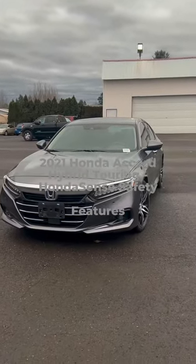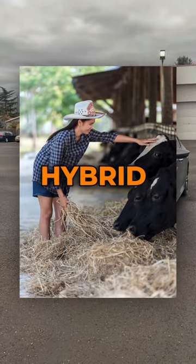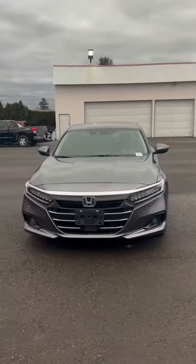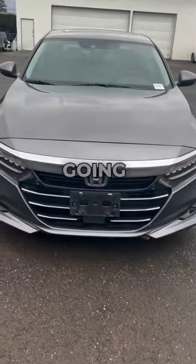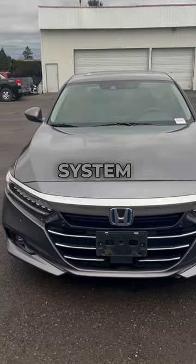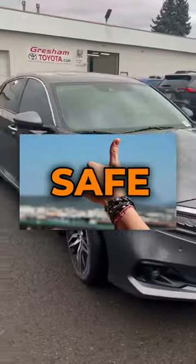Hey guys, this is Scott here at Gresham Toyota. This is a 2021 Honda Accord Hybrid Touring. I drove this earlier and was quite impressed, so I wanted to do a quick video on it and go over some features with you. Check it out — coming closer to the vehicle, it's got the Honda Sense, so you've got your pre-collision system and parking sensors, which makes it easier to be safe and drive.